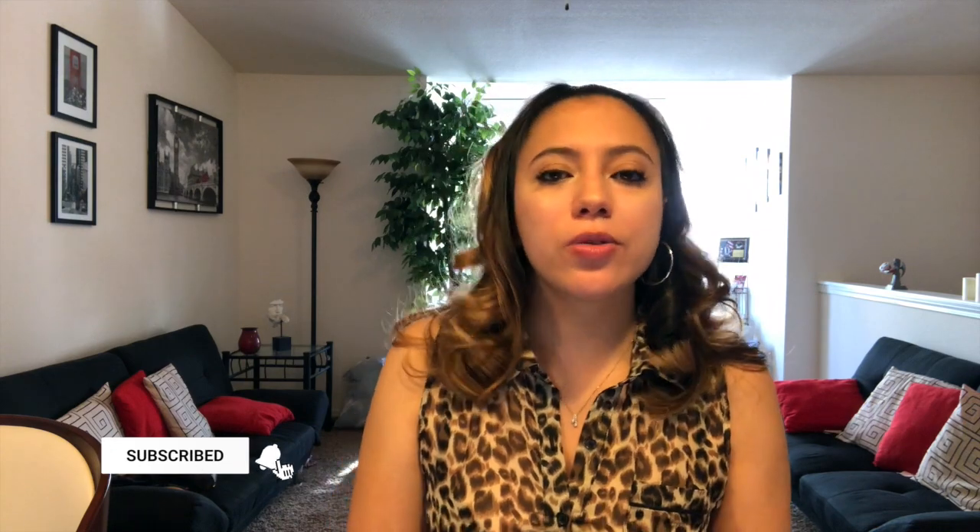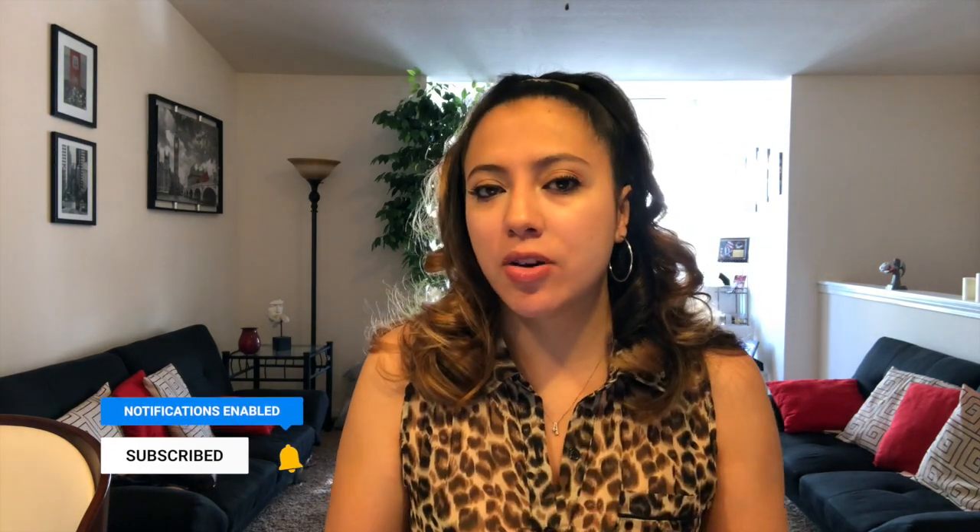Hey guys, this is Stephanie, welcome back to my channel. Today I'm doing an end-of-rotation exam review specifically for your surgery rotation. I'm currently a second-year PA student and I've finished all my end-of-rotation exams. I did very well on most of them — my ER rotation was my worst because I didn't know how to study, but I changed my habits and did really well after that.